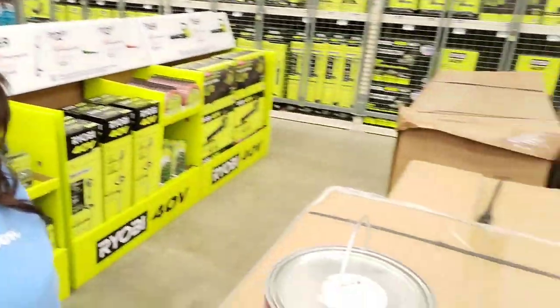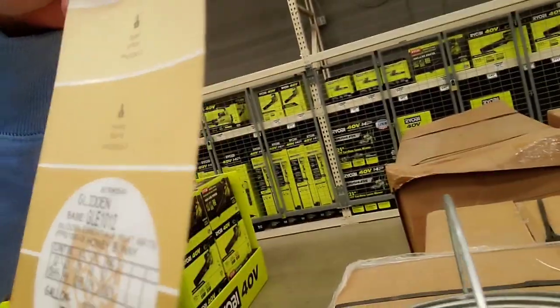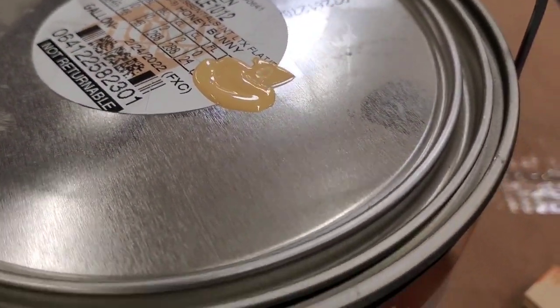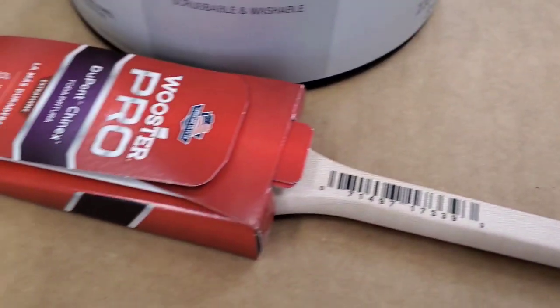Good morning from the big box store — picking up some paint today, gonna redo the bathroom, need that to look nice and sharp for guests. It's called Honey Bunny; it goes well with the tile and fixtures, not too far off what I already had. Got a nice new brush too.